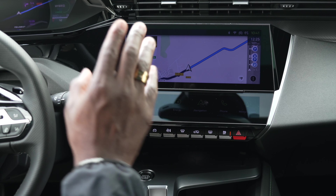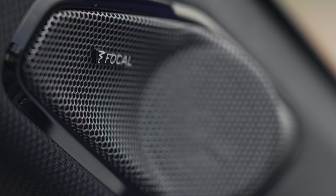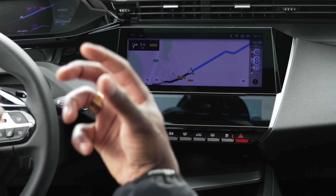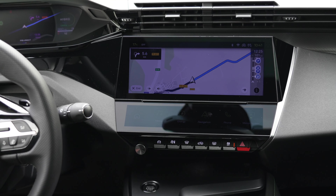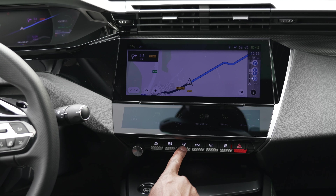Let's talk about the sound system. We have a Focal hi-fi system here — very premium. It's a 10-speaker setup with a 12-channel amplifier pumping out 690 watts, so it delivers a really good sound whether you like hip-hop, R&B, or whatever your music taste.